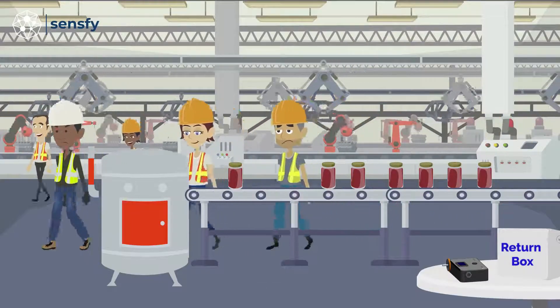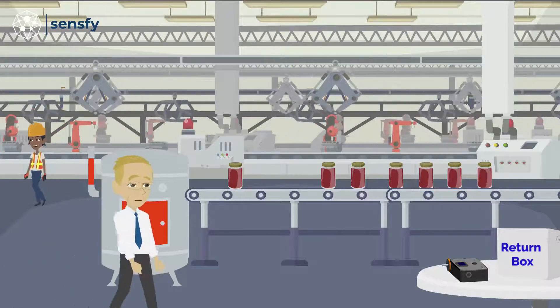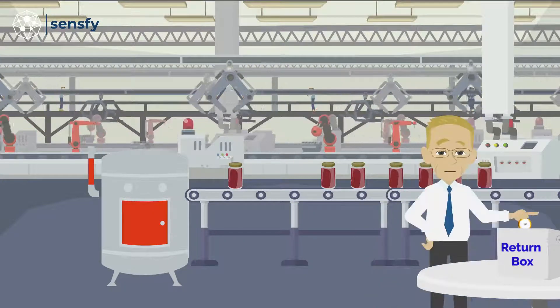At the end of the day, simply remove the filter and ship it back overnight to our lab in the included prepaid pre-addressed box for next day analysis results, notifying you whether virus was detected on the filter.